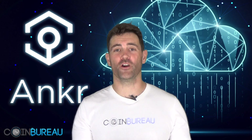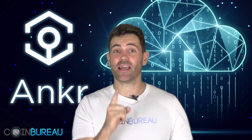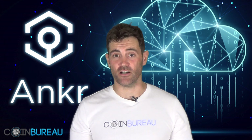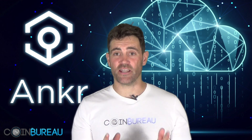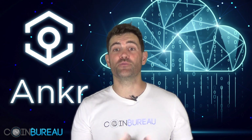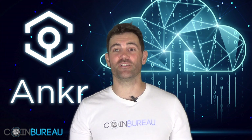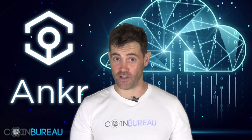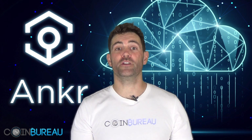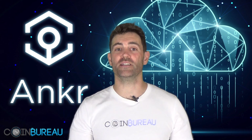Hi and welcome to The Coin Bureau. My name is Guy and in this video I'm going to give you exactly what you need to know about Anchor. We are never paid or mandated to complete any of our reviews. We're research analysts who present our views, which are to be used for educational purposes only. I'm nobody's financial advisor and this is not financial advice. If this is your first time at the Bureau, you may want to tap that subscribe button as I'll be sending out many more of these daily videos.